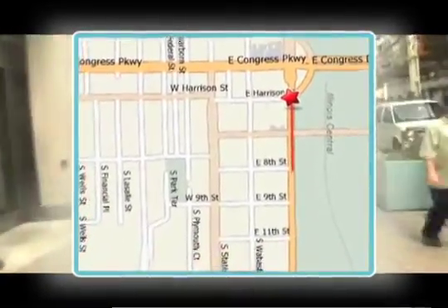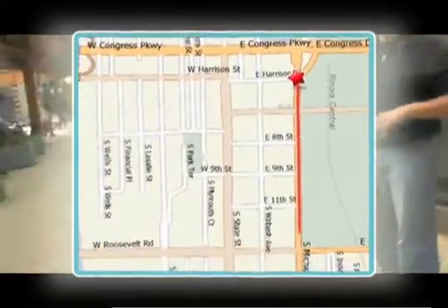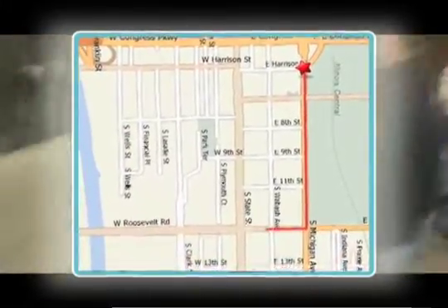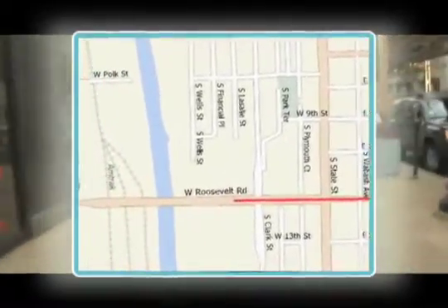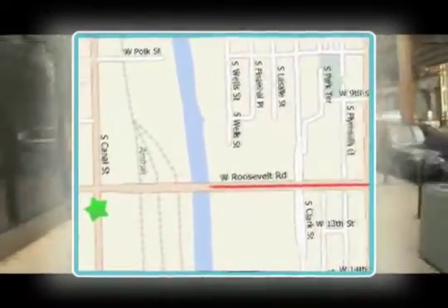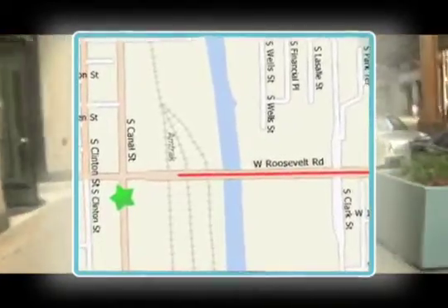Head six blocks south on Michigan Avenue until you hit Roosevelt. At Roosevelt, turn right and head approximately four blocks until you hit a bridge. This is the bridge that they used in the movie A Bridge Too Far with Sean Connery. Head over this bridge until you hit the corner of Canal and Roosevelt.